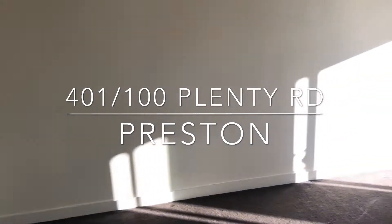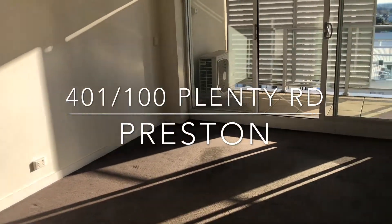Main living area with a split system, plenty of storage, nice and light and bright.